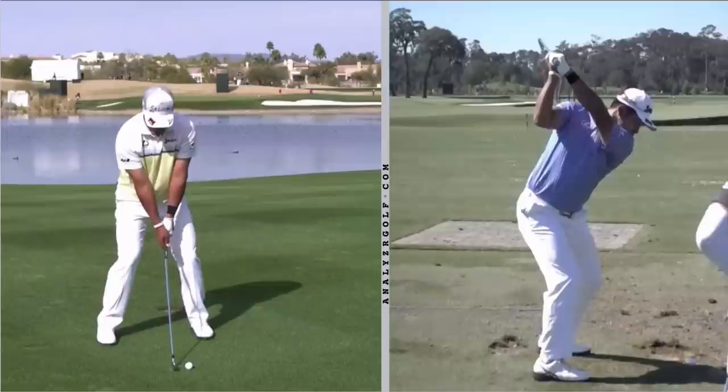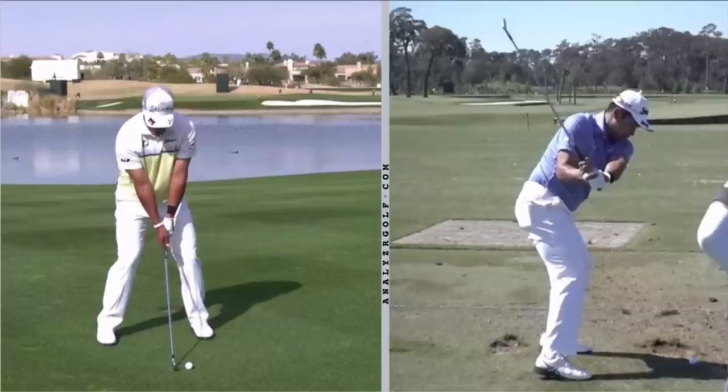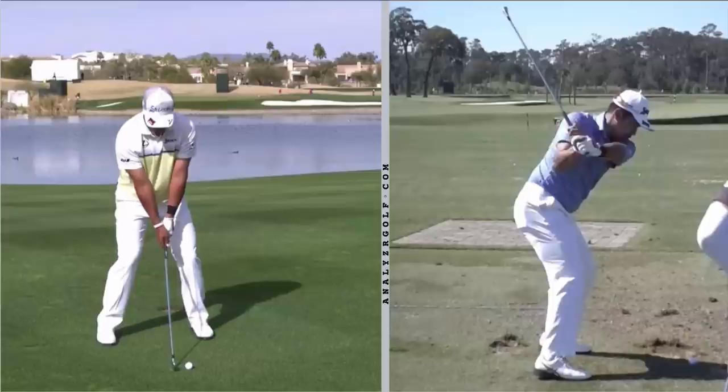Hideki is consistently in the top 10 in strokes gained approach to the green. His proximity to the hole is great. He's a really solid iron player — a good driver of the golf ball, but an exceptional iron player. He can struggle at times with the putting, but when he gets that rolling, he can go really low.